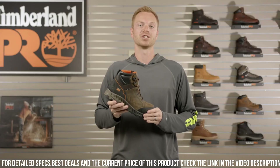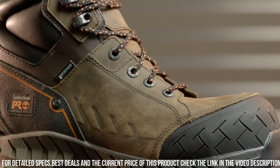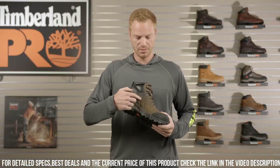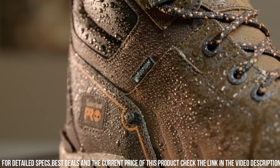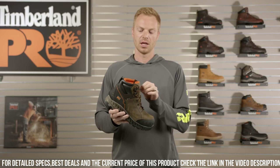Whether you're working on a construction site or in a warehouse, the Timberland P.R.O. Men's Summit 6-Inch Composite Toe Work Boot is designed to keep you safe, comfortable, and productive. Gear up with the reliability and performance of Timberland P.R.O. and tackle your workday with confidence.